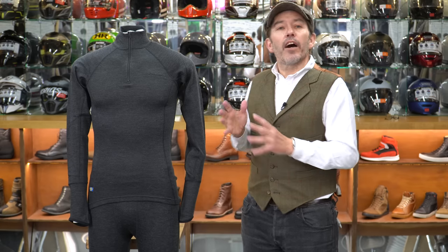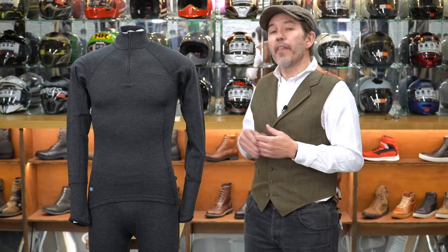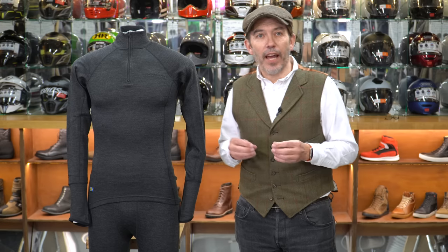You can get different weights of merino. We prefer to use a polyester base layer with a slightly heavier weight of merino as a mid layer, rather than lightweight merino base layers on their own.